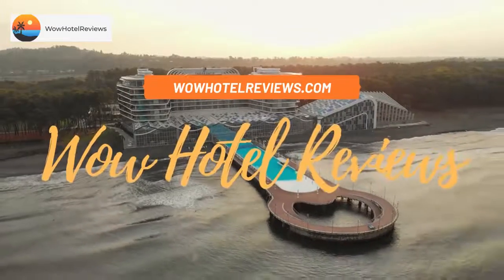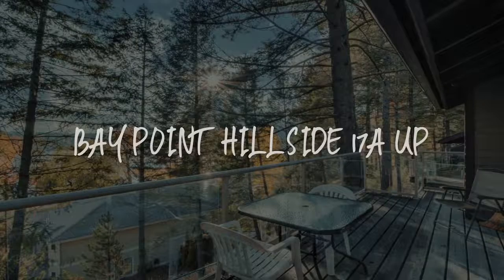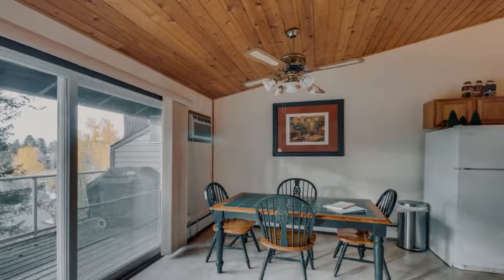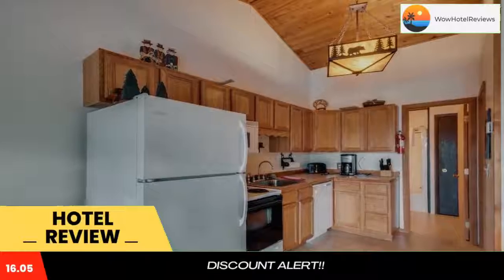Hello guys, welcome to Wow Hotel Reviews. Today I am reviewing Bay Point Hillside 17A Up — it's a non-star hotel. Please use our booking.com link in the description to book the hotel and get special pricing.